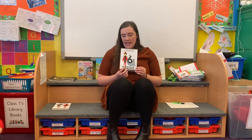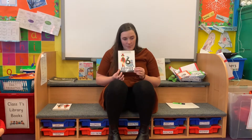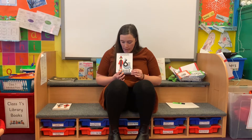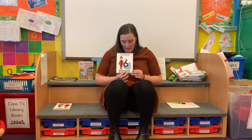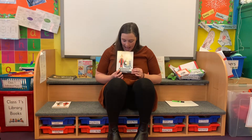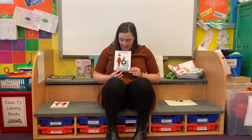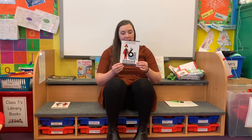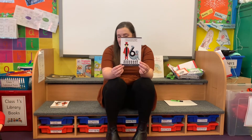Let's check by counting how many parts are in this number at the bottom. Let's go. One, two, three, four, five, six, seven, eight, nine, ten, eleven, twelve, thirteen, fourteen, fifteen, sixteen. The number sixteen.